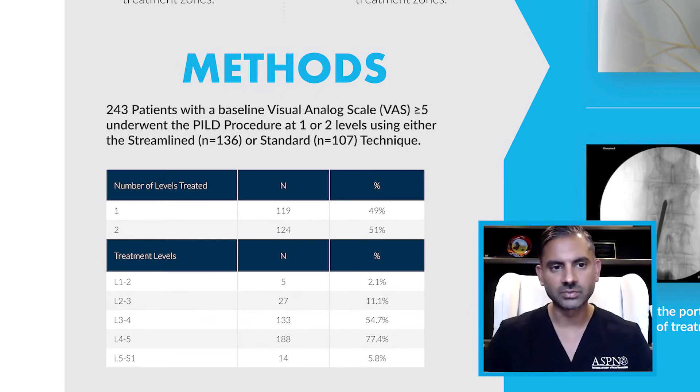Our methods included 243 patients with a baseline visual analog score of greater than five. These patients underwent the PILD procedure at one or two treatment levels using either the streamlined technique, which was about 136 patients, or the standard technique, which was about 107 patients.